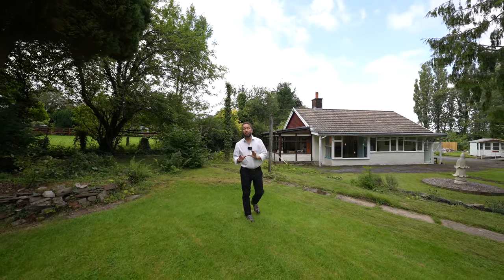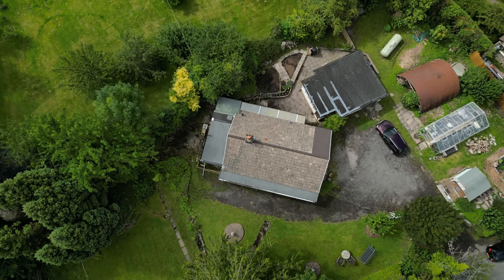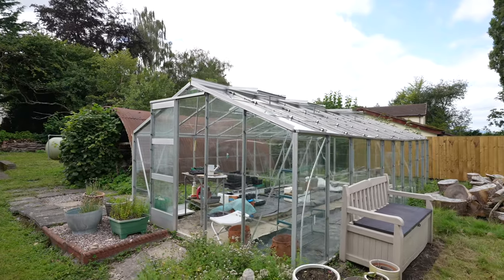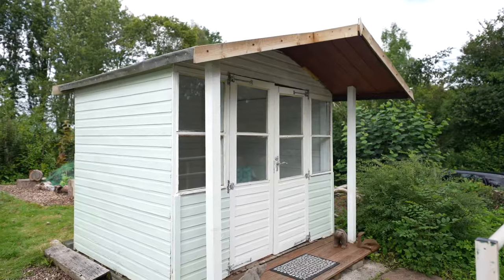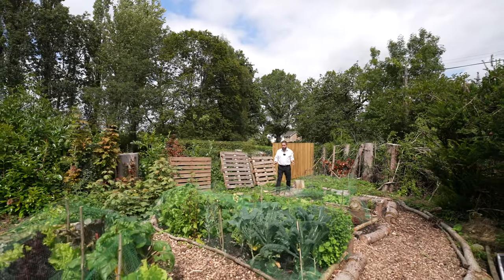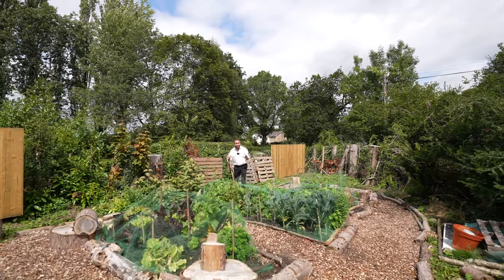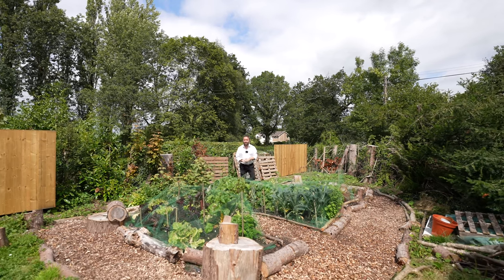The property sits on approximately a third of an acre. There are various outbuildings for adaptable usage, as well as a vegetable plot and a small summer house by the front gate. Set away from the property is this vegetable plot, ideal for the keen horticulturalist.